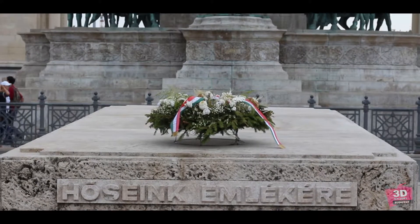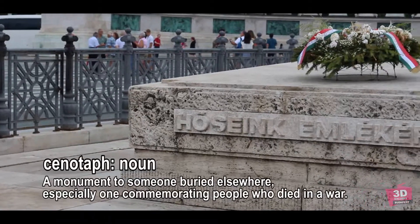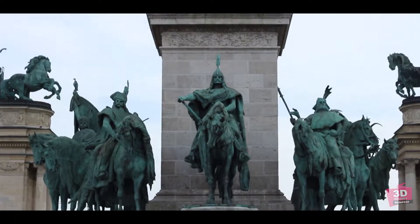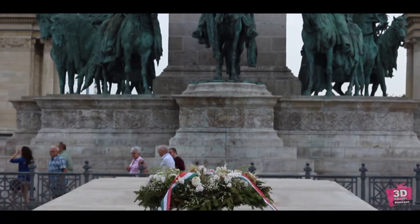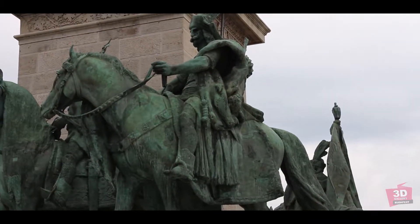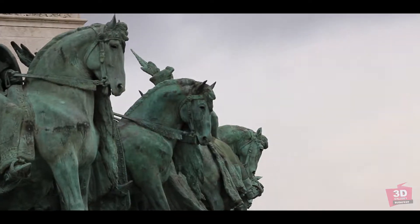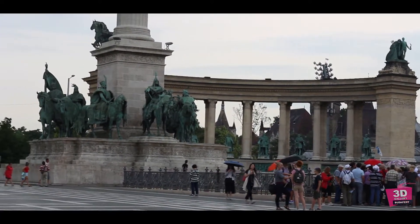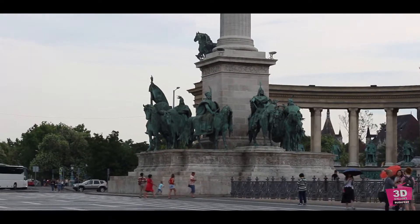At the front of the monument is a large stone cenotaph, surrounded by an ornamental iron chain. The cenotaph is dedicated to the memory of the heroes who gave their lives for the freedom of our people and our national independence. While some guidebooks refer to this as a tomb, it is not a burial place.